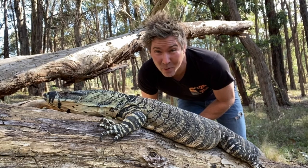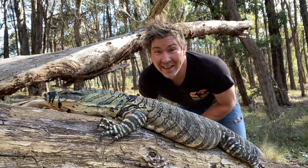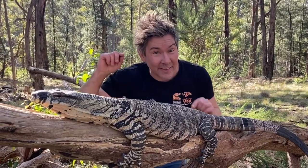When I was a kid, they were quite common around the Dandenongs, but they're becoming rarer and rarer. Now they're listed as an endangered species in Victoria. This is the second largest apex terrestrial predator here in Victoria, second to the dingo.